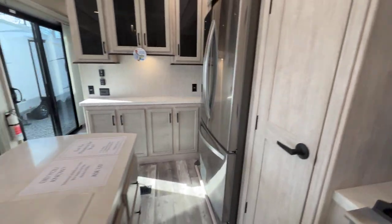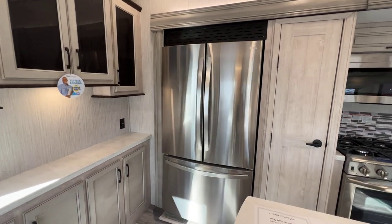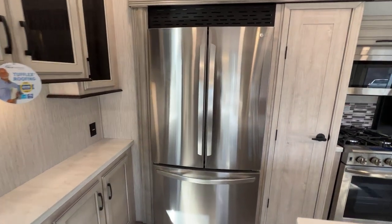Of course, the one thing you want to show acts up — I'll have to make a note to get that fixed. LG fridge here. This is a residential refrigerator, probably 22 cubic feet if I remember correctly.